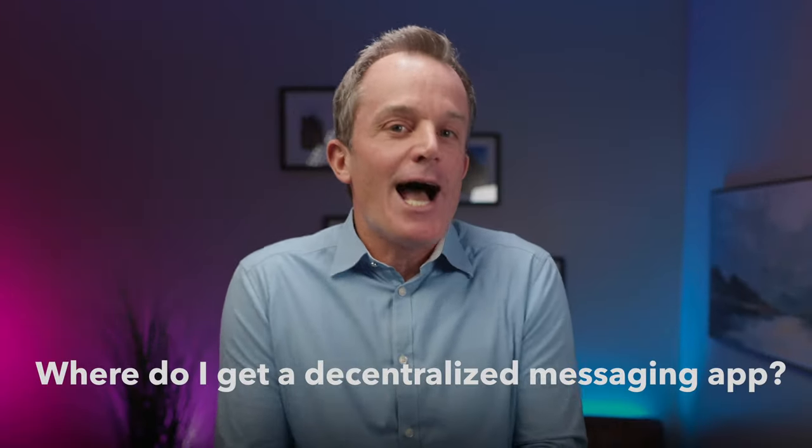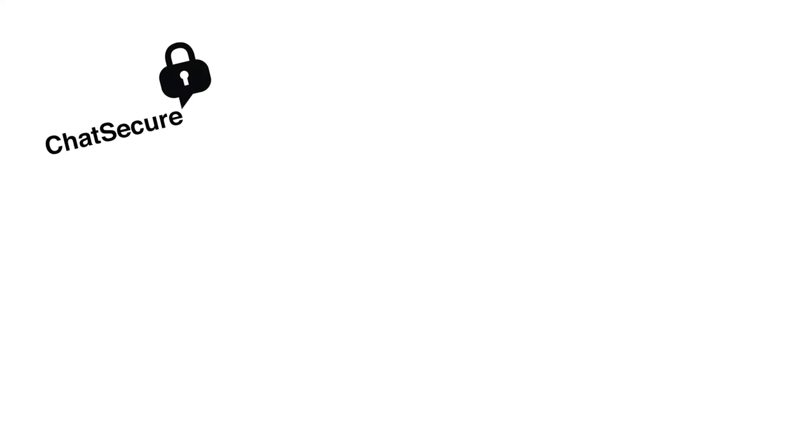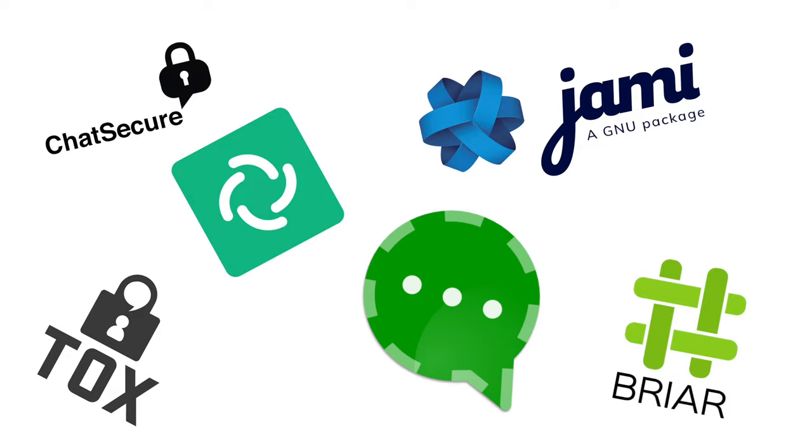Now, I'm sure your question is: where do I get a decentralized messaging app? Actually, there are a number of them: Chat Secure, Briar, Talks, Jammy, Element, Conversations, and Utopia. I'll put links to all these different messaging apps in the description section below.